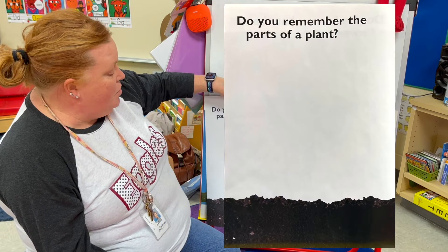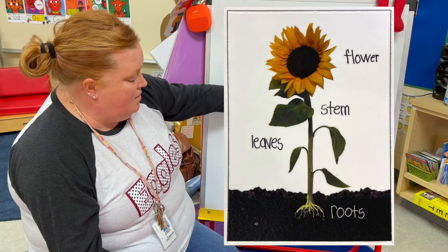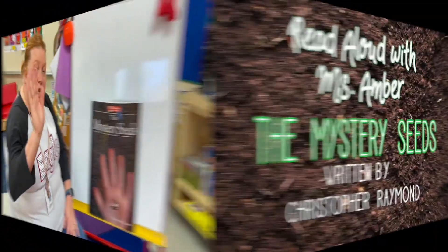Do you remember the parts of the plant? Make sure you send us a picture of your journal. See ya!